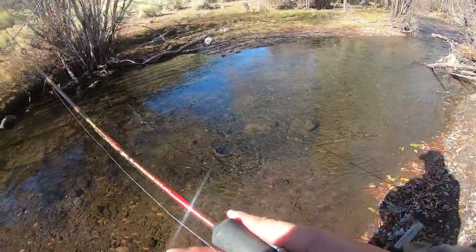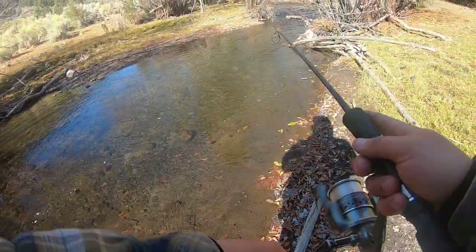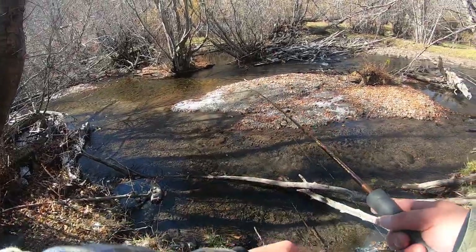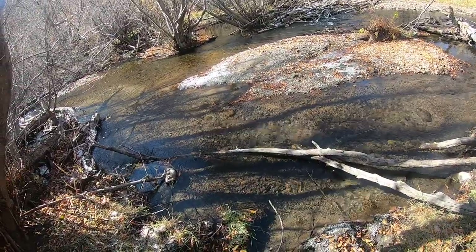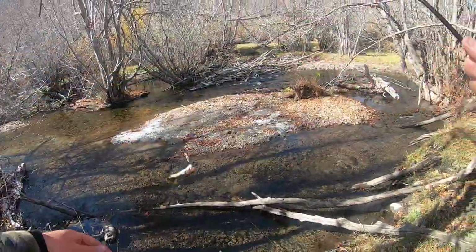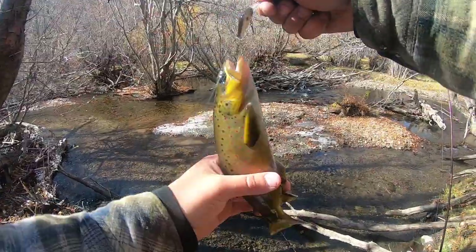Oh, look at that guy — two nice browns. Oh my goodness. Two nice browns just followed me in. There are some nice fish spawning on this gravel bed. There's one right here in front of me — let's see how aggressive he is. Oh, oh, oh — he's right underneath this log. Got him. These are some aggressive little trout. Oh man, this is what I love about creek fishing. I just love playing with these little creek fish, chasing them around.